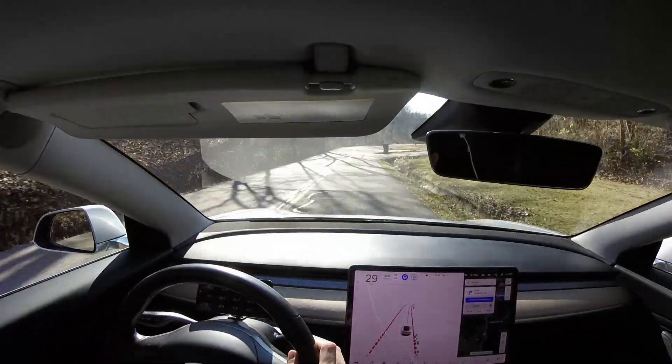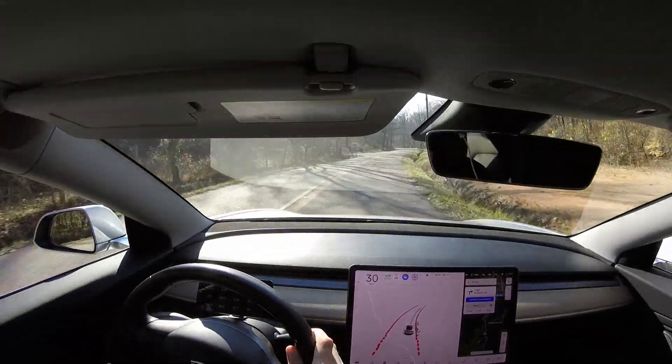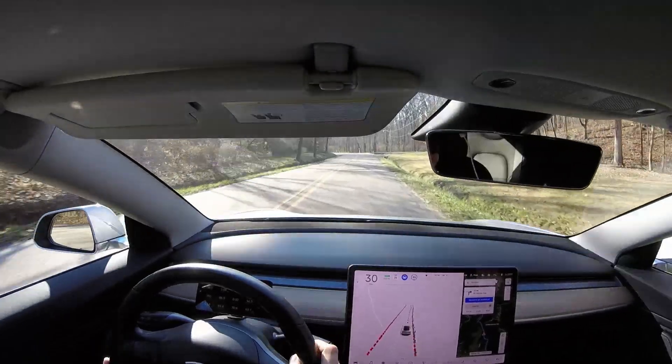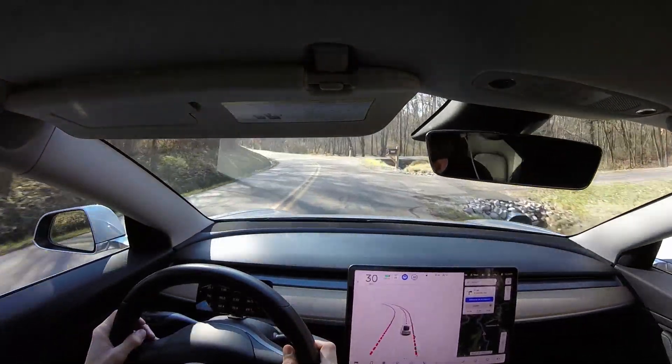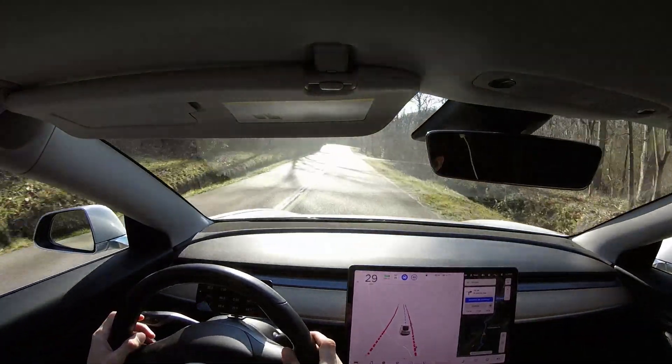I have the speed set to 30, which is about how fast most people would drive on these roads. There is a center divider in the road which kind of helps out, but even on roads that don't have center dividers, I found that it does a really good job — it almost uses the entire road surface to help it maneuver.